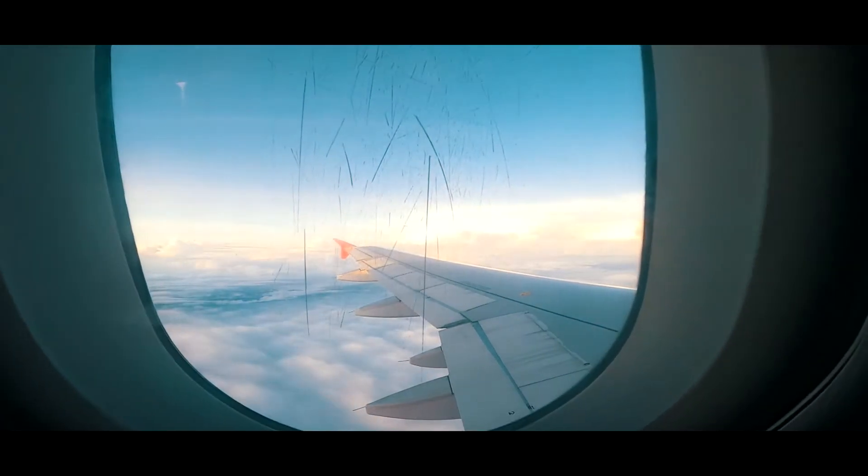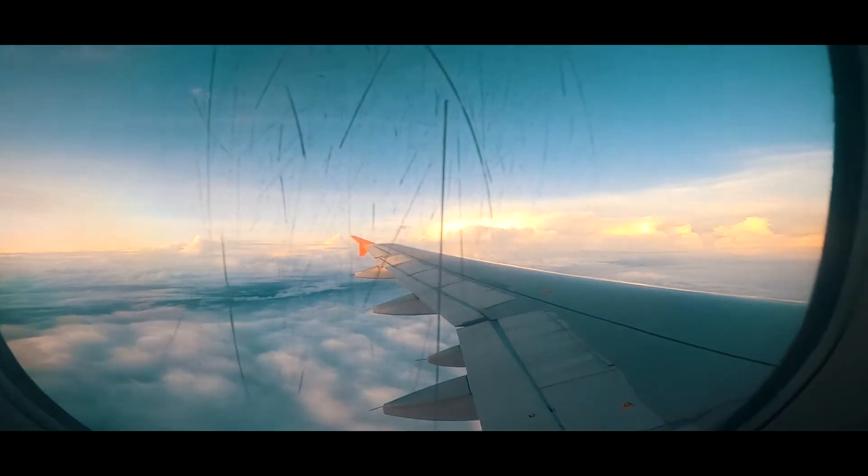Ladies and gentlemen, we now ask for your attention while we take you through the safety procedures on this aircraft.